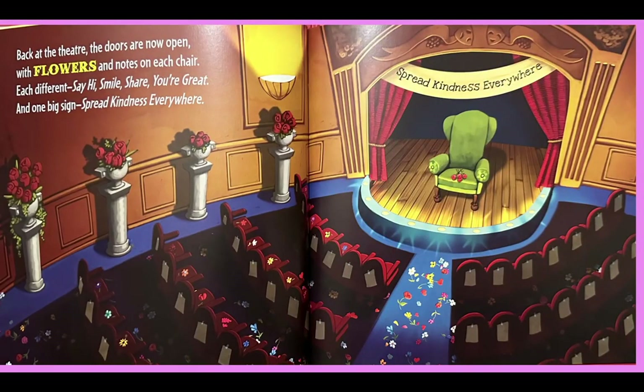Back at the theater, the doors are now open with flowers and notes on each chair — each different. Say hi, smile, share, you're great. And one big sign: spread kindness everywhere.